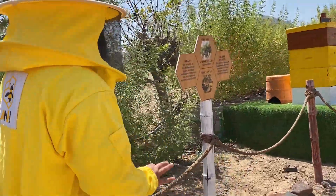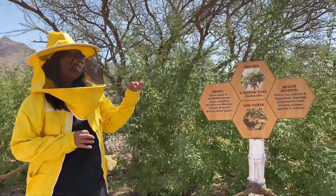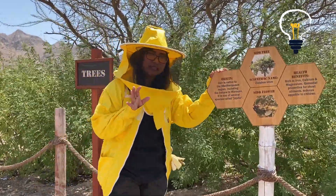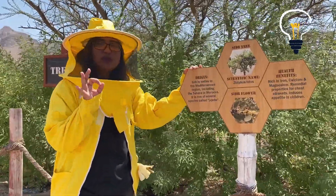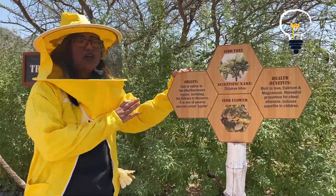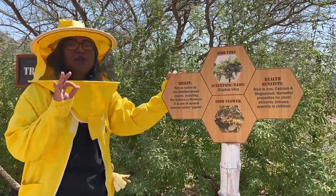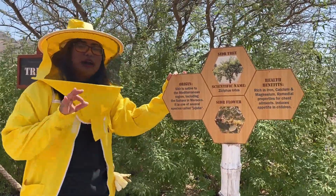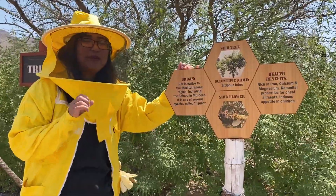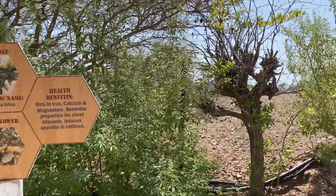Moving on to the third tree — the Sidr tree. Sidr honey is our best-seller because we consider it our medicinal honey. It can cure sore throat and cough. It's also good for people who have lost their appetite — just take a spoonful of Sidr honey and it will come back after a few days. It's rich in iron, calcium, and magnesium, so it's good for people with weak bones. The Sidr flowers blossom September to November only, so right now we are only extracting Sidr honey per season.